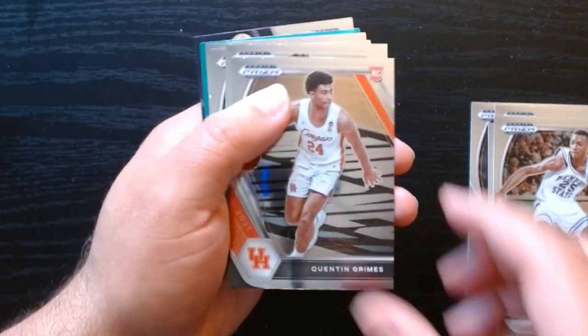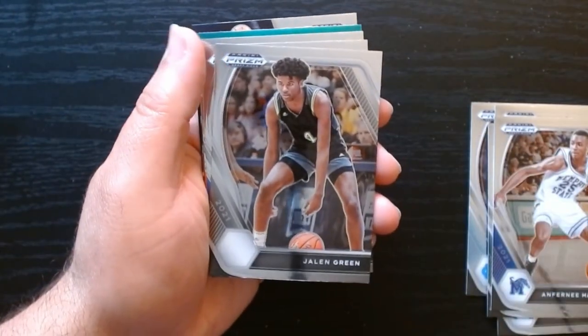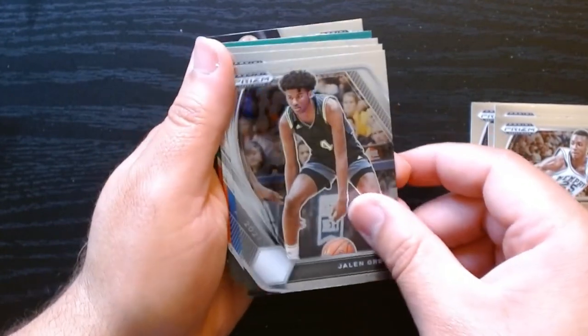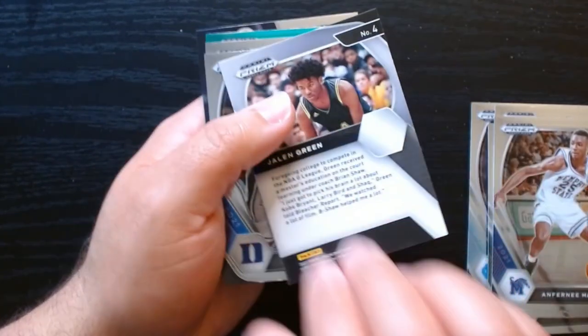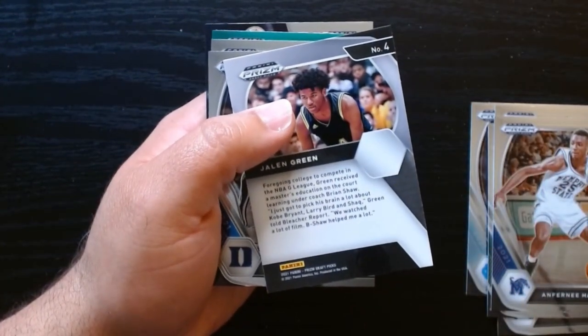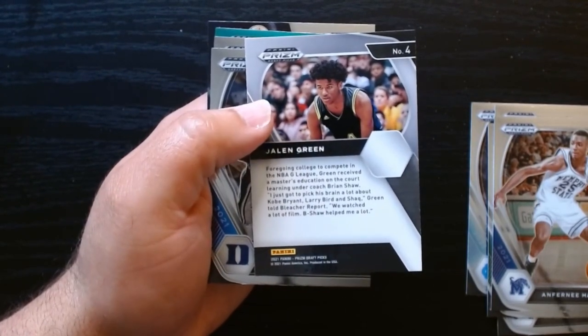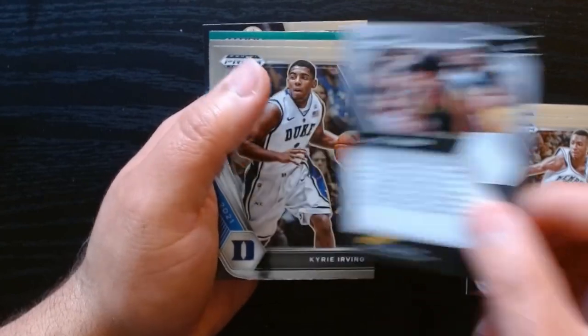Oh, Penny Hardaway — what could have been if he didn't get hurt. Quentin Grimes on his rookie, Jalen Green — I guess who did he play with? I don't remember. Oh no, he went to the G League, forgoing college to compete in the G League. Look at that.